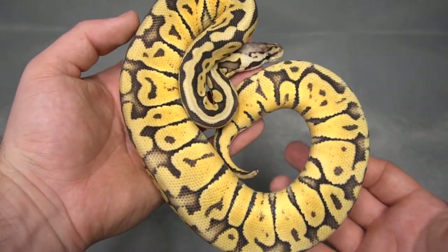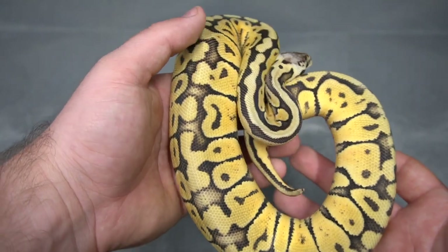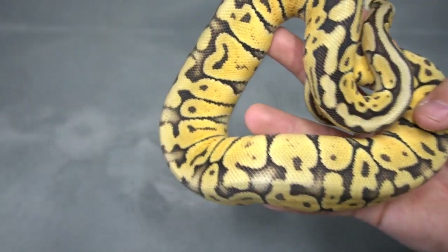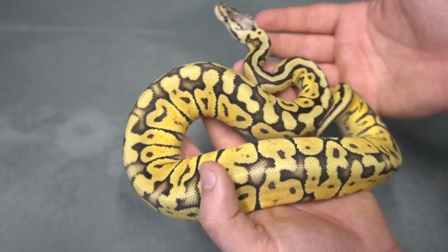Here we move on to something a little different. I suspect there's something else going on with this animal. This is a Super Pastel Special 100% het puzzle.